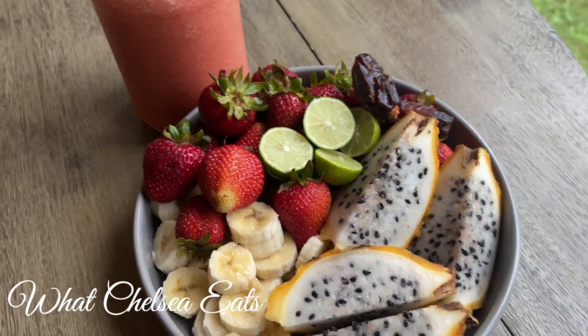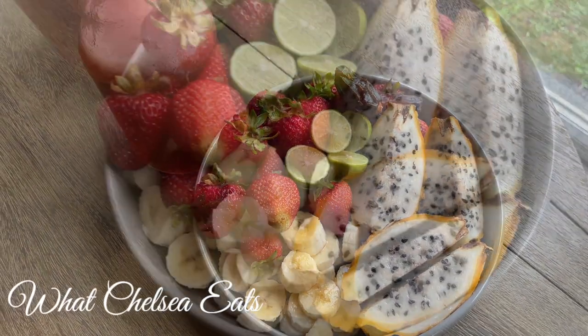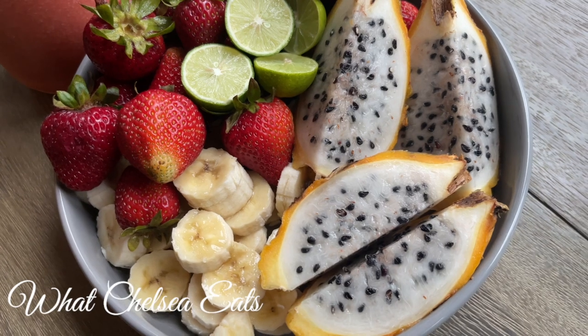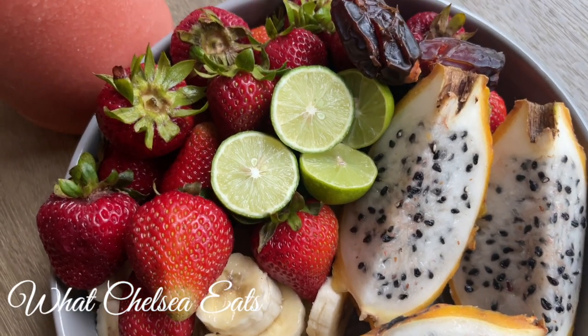There you have it — seven days on all fruit, one meal a day. If you like this video, please give it a thumbs up, share it with a friend, don't forget to subscribe, and until next time y'all, take care.